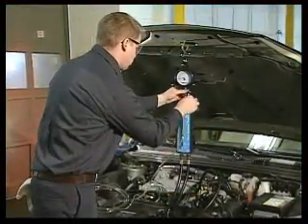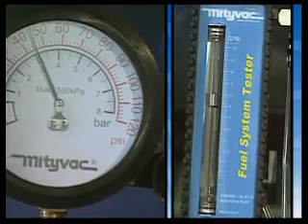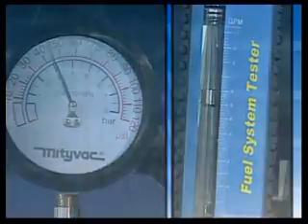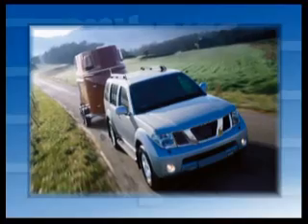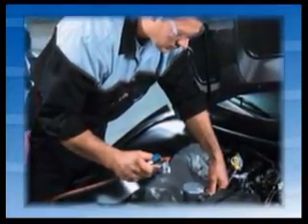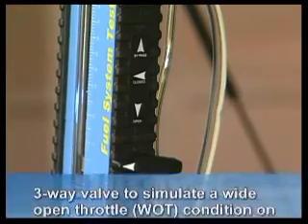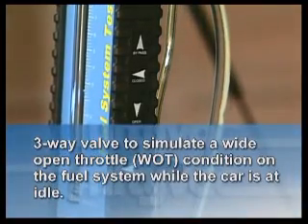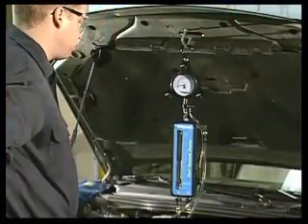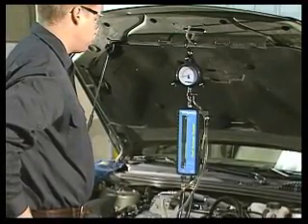Whereas traditional fuel system test methods rely on fuel pressure alone, the FST Pro monitors and displays both pressure and volume simultaneously to assure the most accurate and reliable fuel system analysis. Because many fuel system problems may only surface when a car is driven under extreme conditions, an early and quick diagnosis of the cause can be nearly impossible in a shop. The FST Pro overcomes the limitations of testing in a shop by utilizing a patented three-way valve to simulate a wide open throttle condition on the fuel system while the car is at idle.